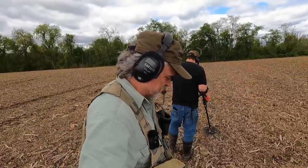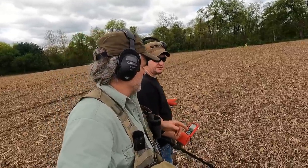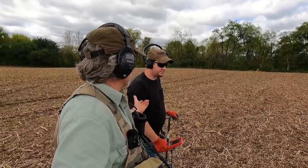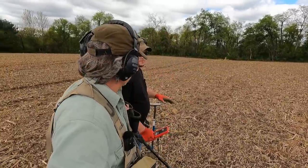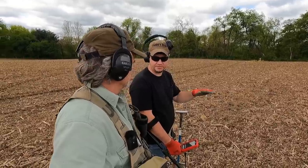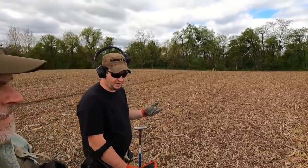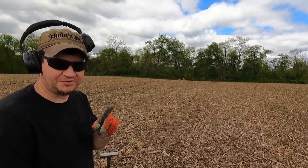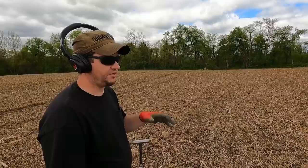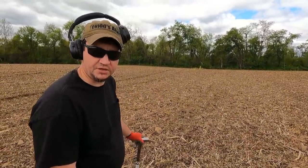We have a brand new metal detecting adventure today. I'm with Mr. Mike of Great Finds. We're on one of his camps — a place he comes out to and finds a little bit every time. There's quality stuff here, which is better than quantity sometimes. He found a sword hanger hook the other day, which could be cavalry or officer. We'll see what we find today.